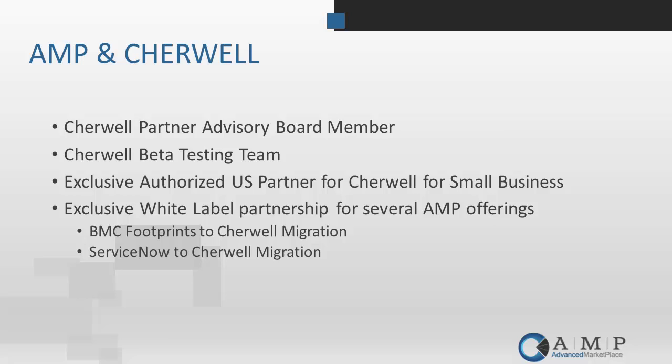We are deeply involved in the product in all facets with Sharewell. We're part of the partner advisory board, we're part of the beta testing team for upcoming versions. So a lot of our team are familiar with the products and new features before they even hit the market. We also have a number of offerings offered directly and in conjunction with Sharewell, including a specific migration offering for BMC Footprints customers as well as one for ServiceNow customers wanting to move to Sharewell.